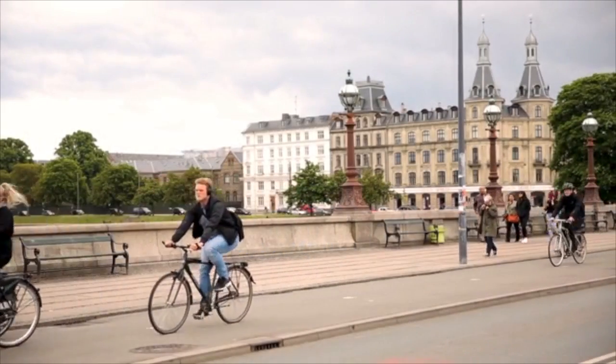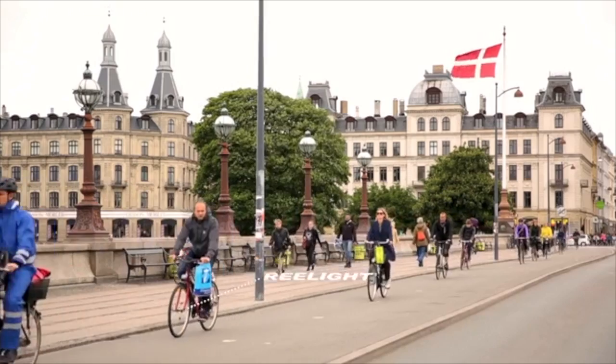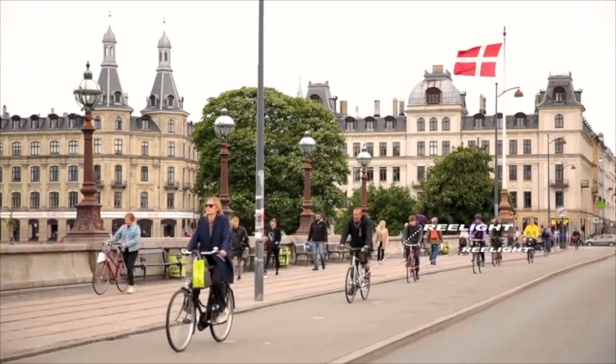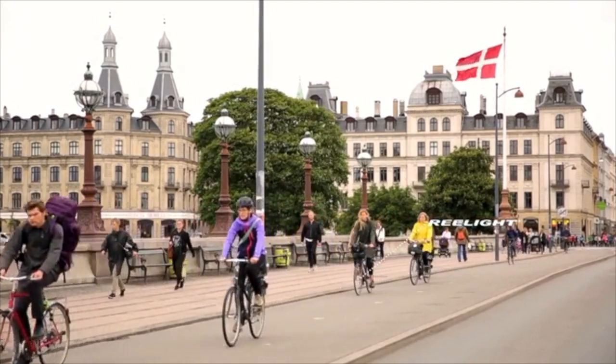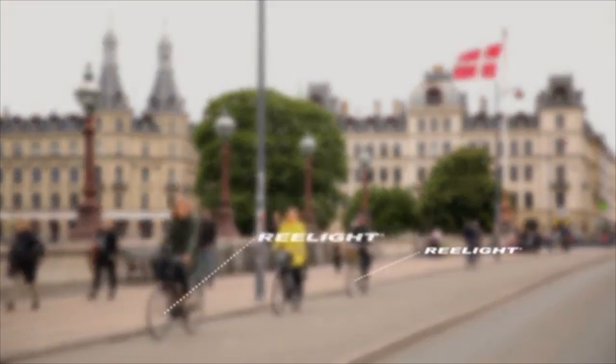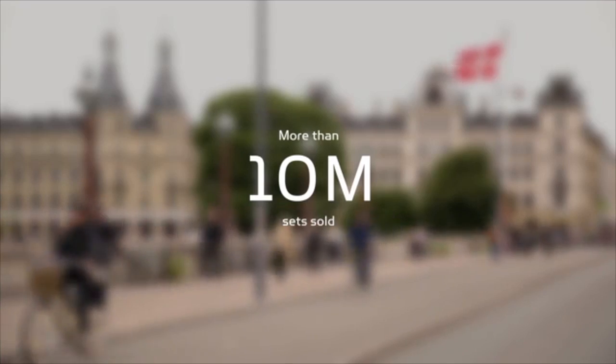In 2005, Realight introduced the world's first bike lights running on magnetic energy. Today, Realight is mounted on one out of three of all bikes in the Danish cities, and worldwide sales has reached more than 10 million sets of magnetic bike lights.